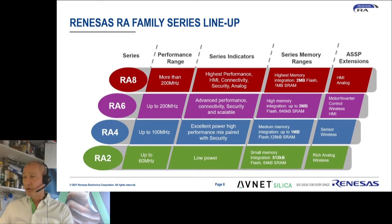The RA devices range in performance, and also range in part number from RA2 to RA4, RA6, and the new RA8, which will be introduced later this year. As you can see from this block diagram, the features range from low power to high performance, and from small memory and small footprint to high memory and a lot of connectivity options.